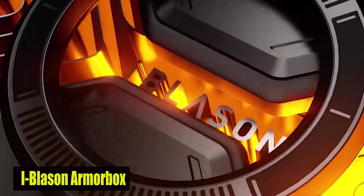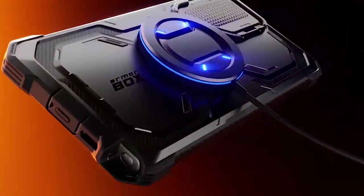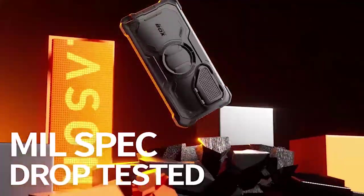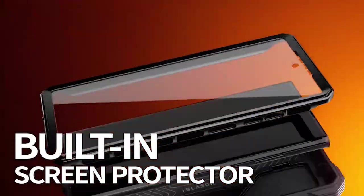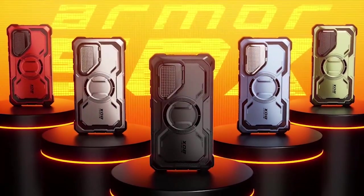Number 4: iBlazen Armorbox. The built-in screen protector is a game-changer when it comes to shielding your phone against scratches and cracks. It not only offers an additional layer of protection for the display on your phone, but it also supports fingerprint unlocks, ensuring that you can access your phone safely and easily.